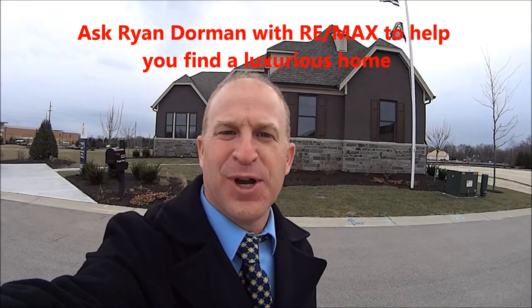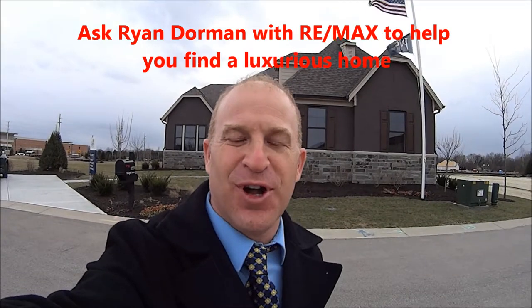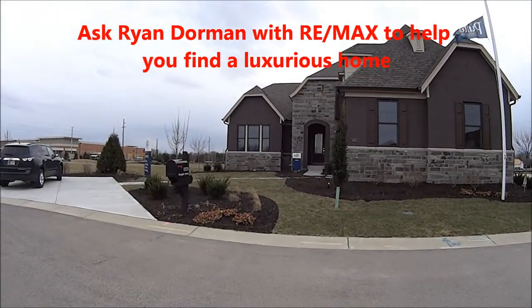Hi, I'm Ryan Dorman with RE/MAX. I am so excited to be at this new neighborhood off of Springville Road and 116th Street, built by Pulte.